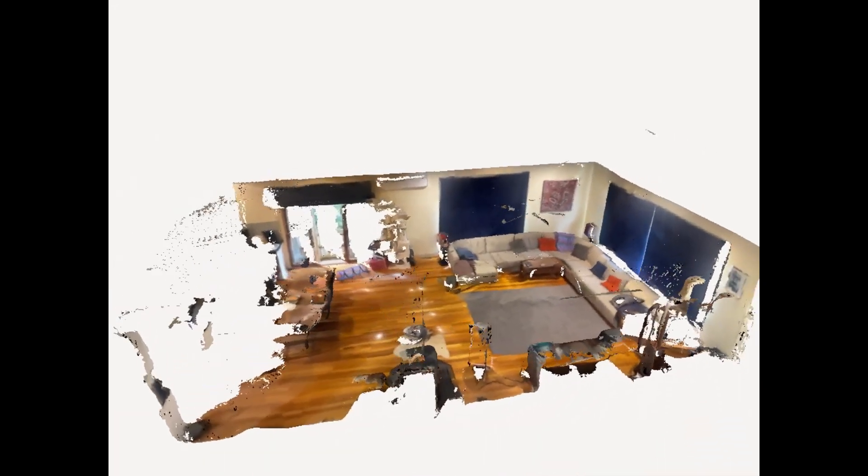Our innovative 3D scanning service provides precise measurements of your space, ensuring accurate acoustic planning.